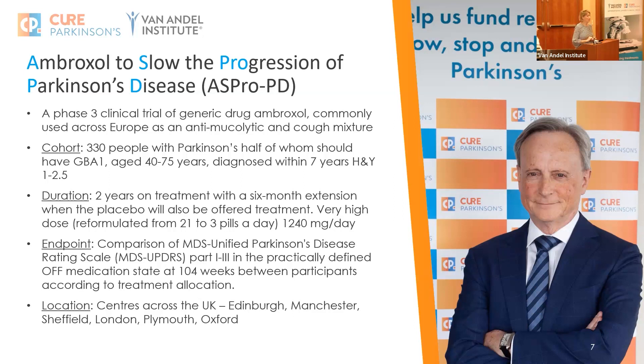We're looking at a very high dose, which has been one of our big challenges because it's easy to buy the cough mixture, but you'd have to drink really rather a lot every day. Our UK regulator requested that we compress the dose, which we've managed to do. Instead of 21 pills a day as in the pilot study, we'll be down to just three a day in addition to people's Parkinson's medications.